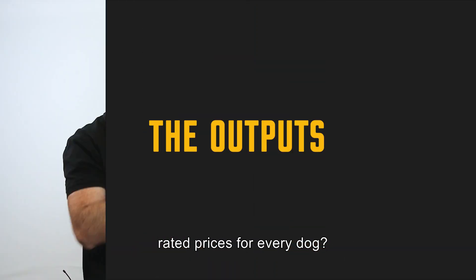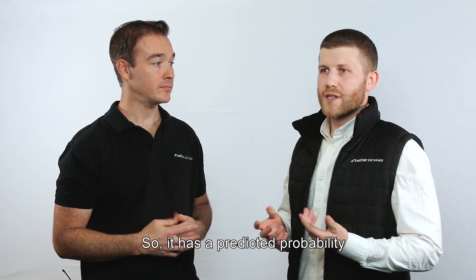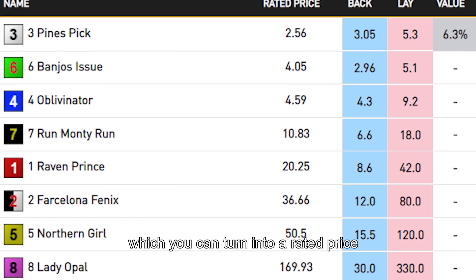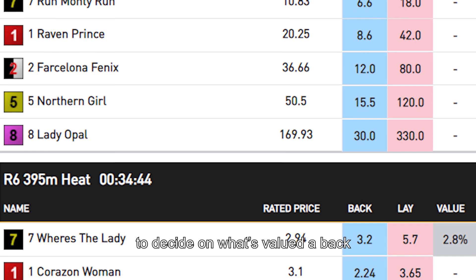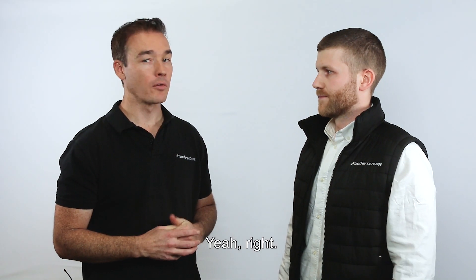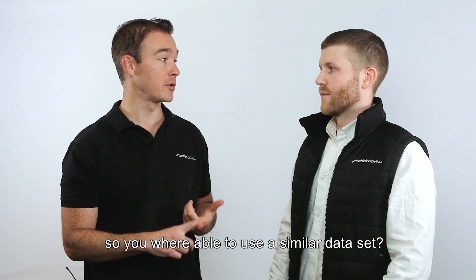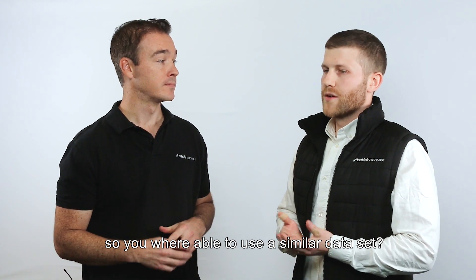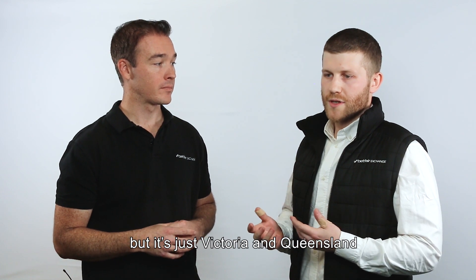And the current outputs — you've got rated prices for every dog? Yes, so it produces a predicted probability which you can turn into a rated price, and then you can compare that to the exchange price to decide what's value to back and what to lay. It covers Queensland Racing as well, using a similar API data set — so it's just Victorian and Queensland.